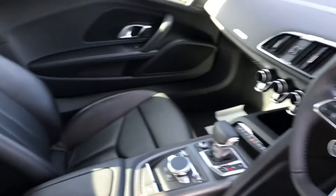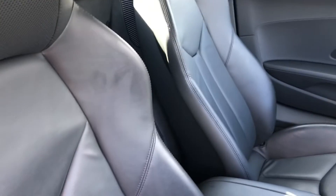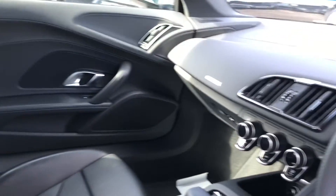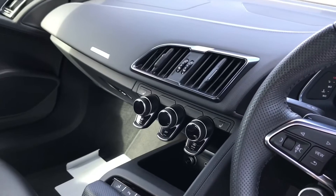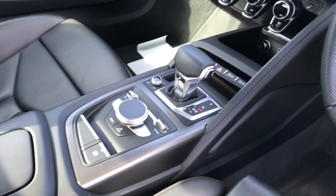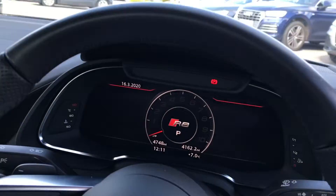Moving on to the interior of this car, we have super sport front seats which are fully leather. We have the matte aluminium inlays and the badging on the front. We have heated seats in this car, air conditioning, keyless go, and the S-tronic gearbox.